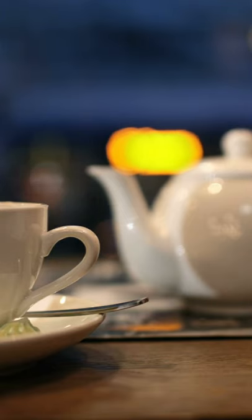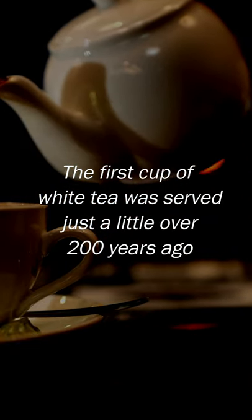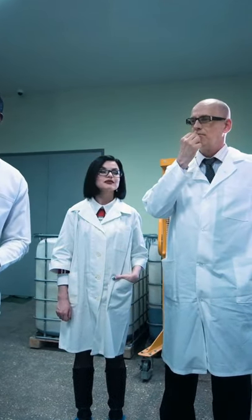White tea isn't as old as the popular types. The first cup of white tea was served just a little over 200 years ago. It's well-researched and it quickly gained the popularity it deserves.